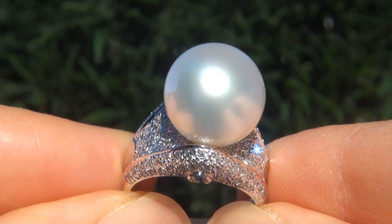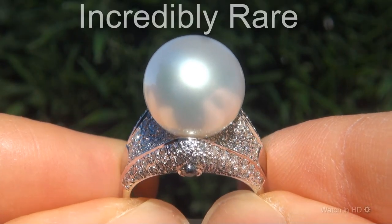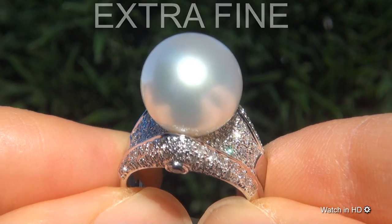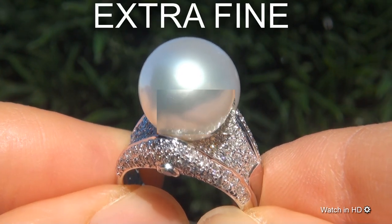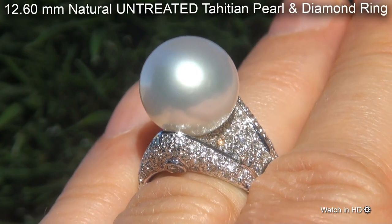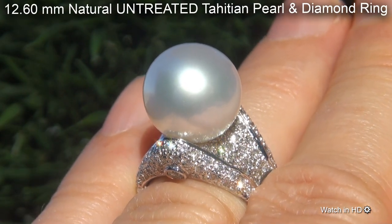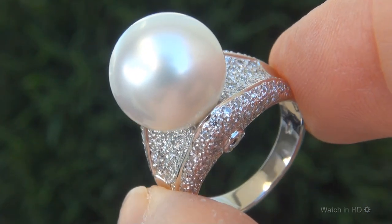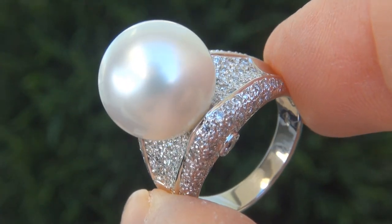Welcome to Certified Jewelry. Just in for Mark and Signer is this incredibly rare, investment grade, certified, extra fine quality, 12.60 millimeter, natural untreated Tahitian Pearl and Diamond Ring. It is a genuine solid 18 karat white gold ring from a private estate collection.